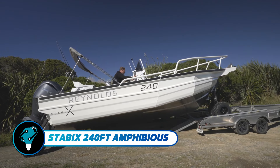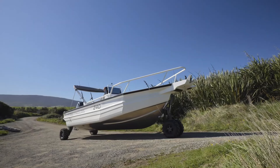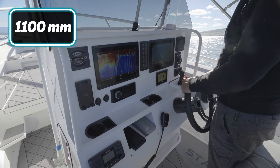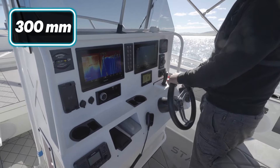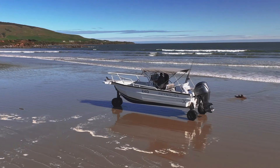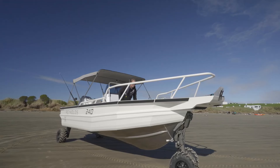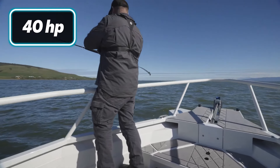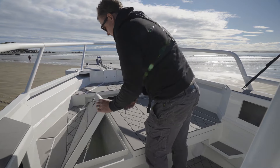The Stabby X 240 FT Amphibious combines advanced technology with rugged design for an exceptional boating experience. It features an 1,100mm double helm center console and a 300mm display for optimal control and visibility. Built with HDPE heavy-duty fendering and hard-anodized alloy cleats for durability and corrosion resistance, it is powered by a 40HP Briggs and Stratton EFI engine with a three-wheel drive system and differential lock for smooth land-to-water transitions.